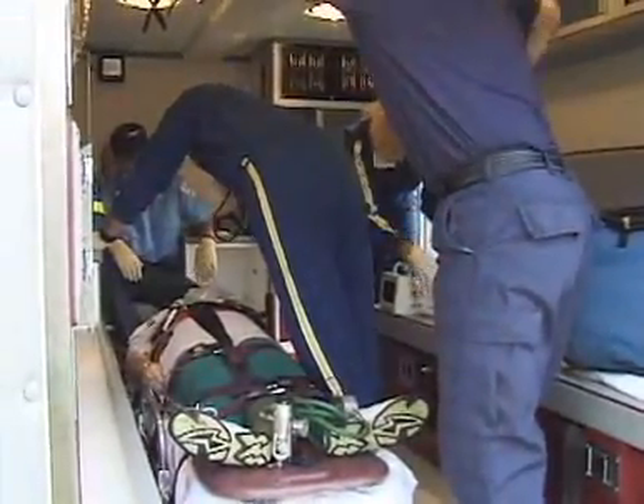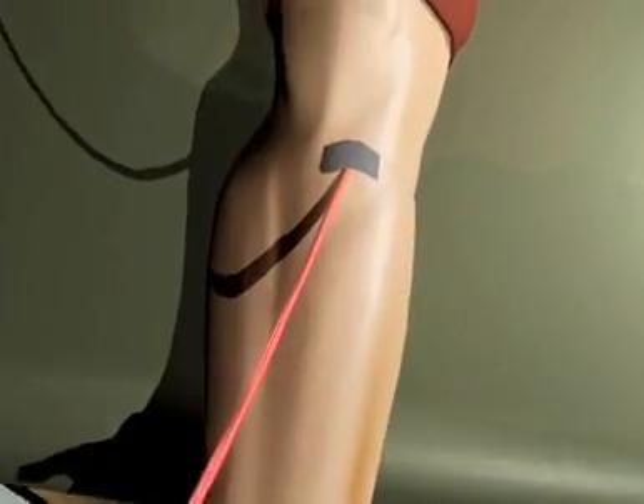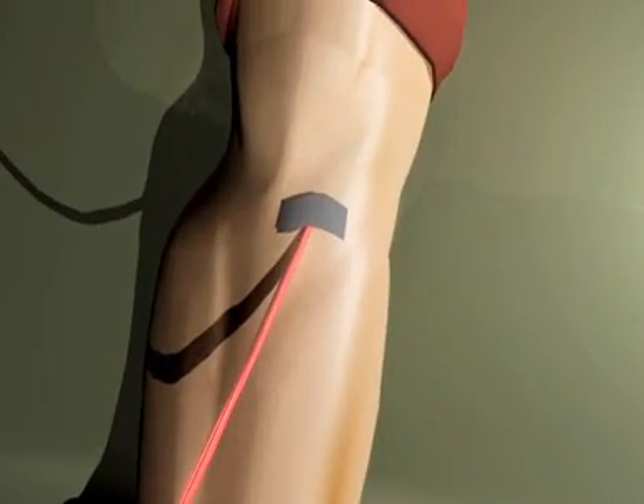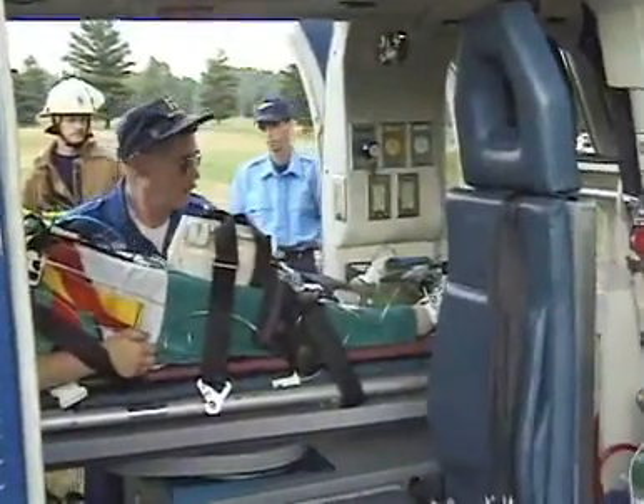Paramedics often have medications that can stop the seizures, but the best way to give them is not known. Many paramedics start an IV to give medicine directly into a vein. This works well, but is hard to do in a person who is seizing, and it can also take some time and delay treatment.